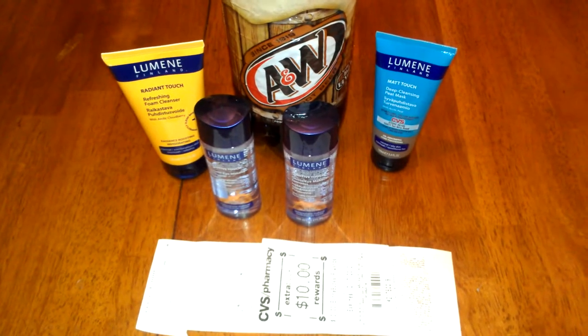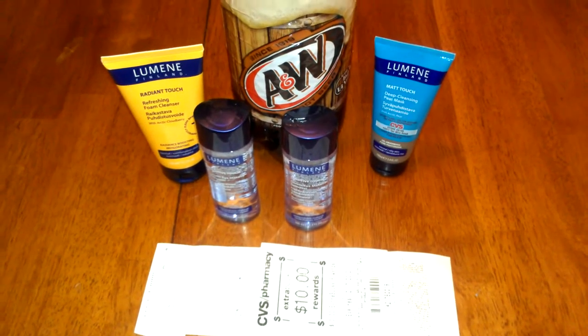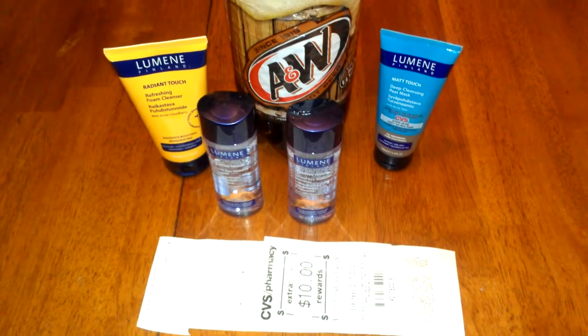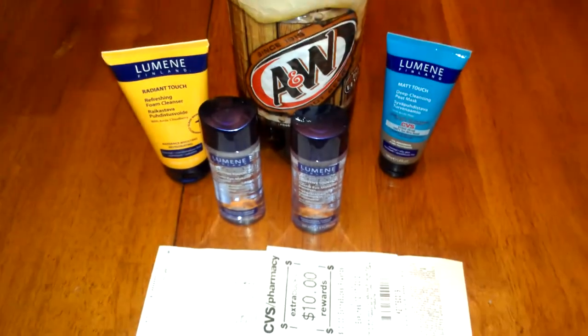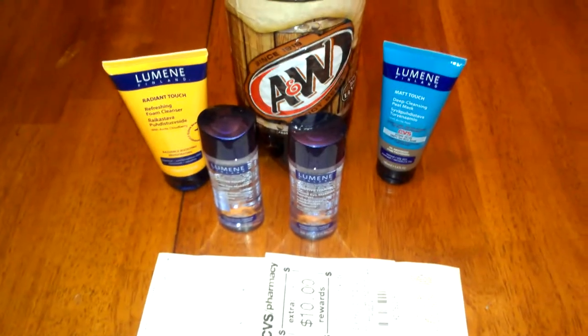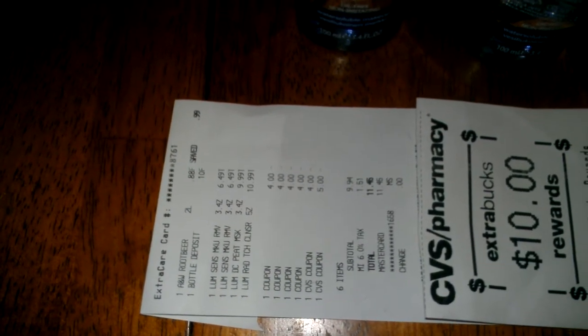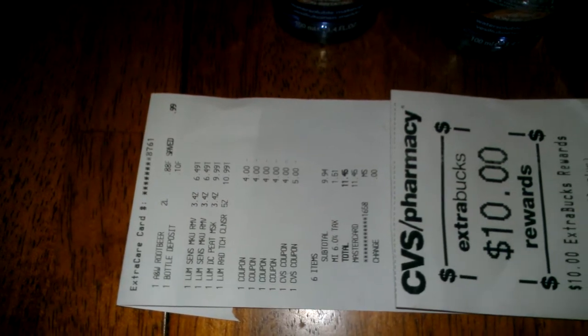It was spend $30, get $10 back. So I did pick up these four Lumen products and I used four of the $4 off of one product. The items were $6.49, $6.49, $9.99, and $10.99.